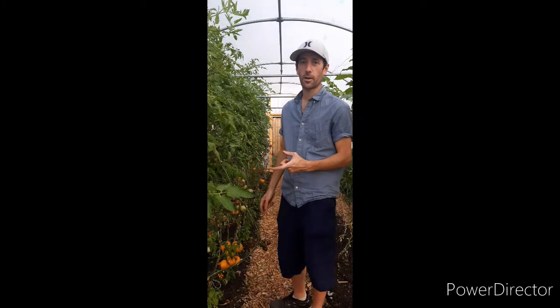Hey guys, it's John here at Clover Cottage Market Garden and welcome to my polytunnel. I'm going to show you some of the tomatoes I've been growing and just talk you through all the ones I really like, which is all of them. So here we go.